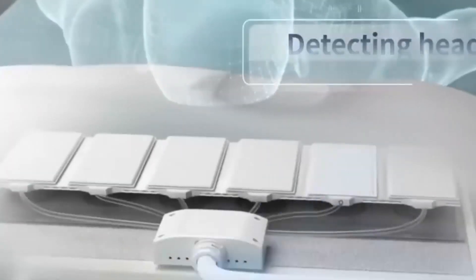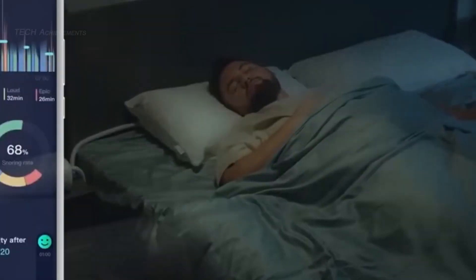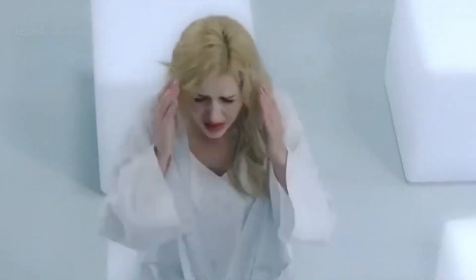Nighttronic Z6 is non-invasive and easy to use, requiring no wires or external devices. It also comes with an accompanying app that allows users to track their sleep and monitor snoring levels over time. The creators of Nighttronic Z6 aim to ship even more product units this year.